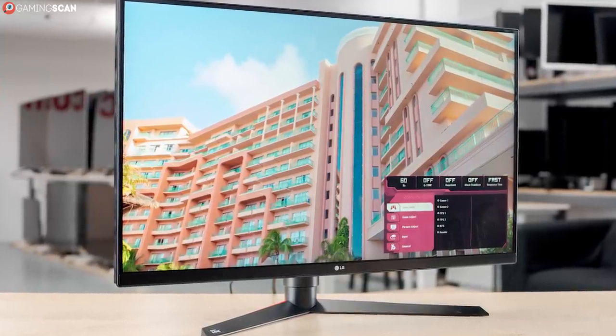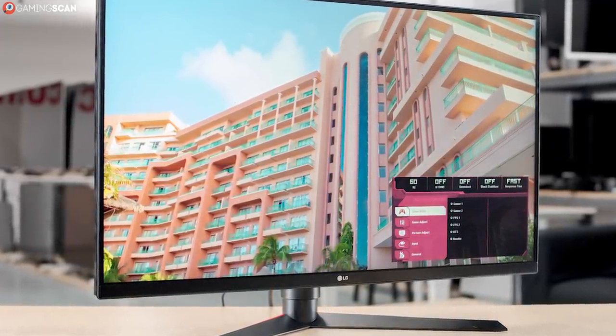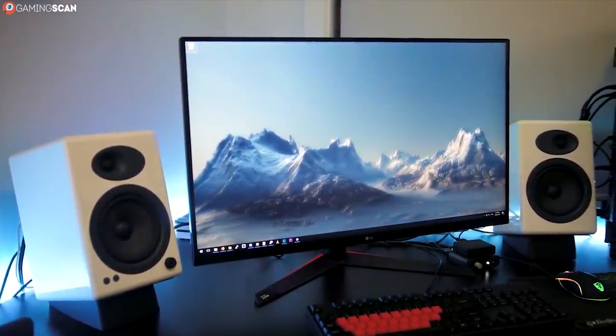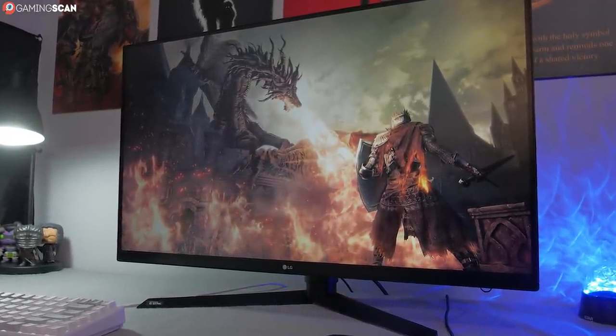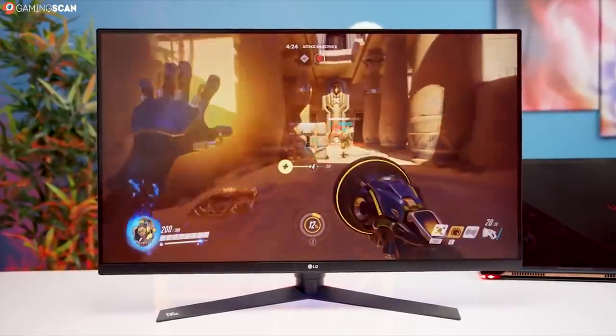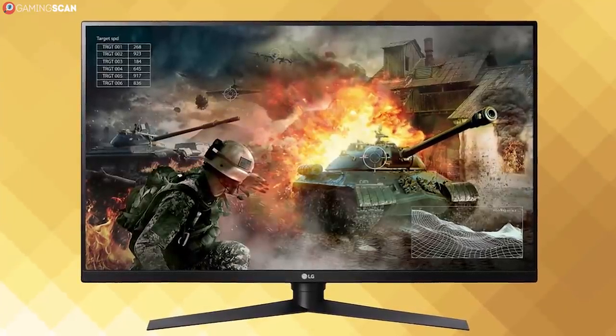We mentioned that there would be a second LG monitor, and here it is: the 32GK850G. It's more or less the same as the previous LG, except this one has G-Sync. This LG also has a USB 3.0 hub with three ports, where the last one had nothing. But that's also where the differences end.